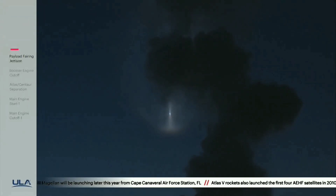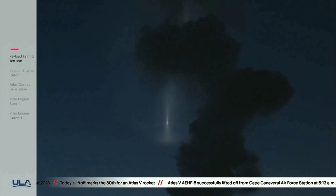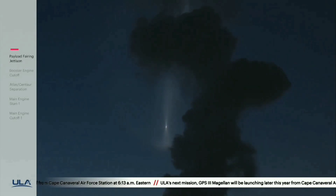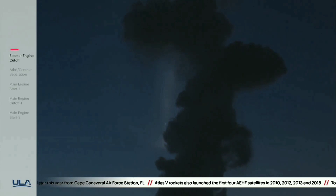Now passing four minutes into flight. Centaur has begun the boost phase chill-down sequence. RD-180 engine continues to look good as it maintains that 4.6 G throttle acceleration limit. Four minutes, 15 seconds in. Standing by for BECO shortly. We have BECO — booster engine cutoff — standing by for stage separation.